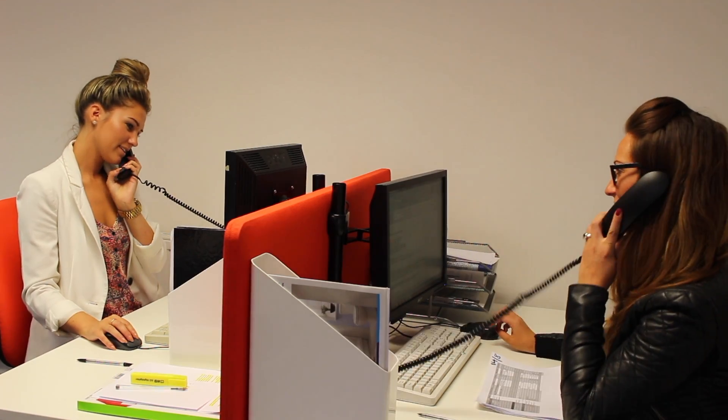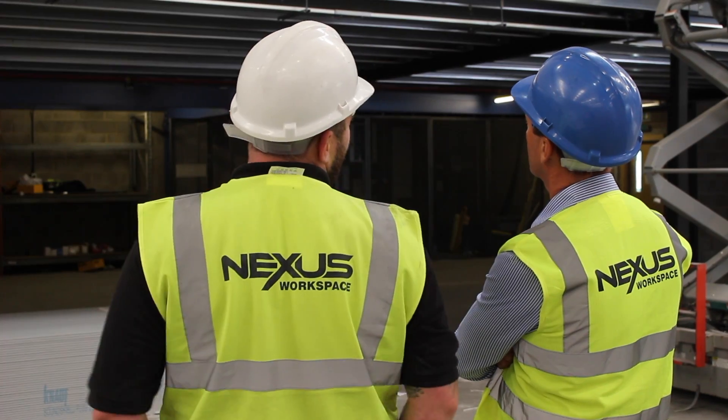And once your office refurbishment starts, we make sure it's implemented with little disruption to your business. With expert project management and our very own professional installation team, you can be assured that your project is in the right hands.